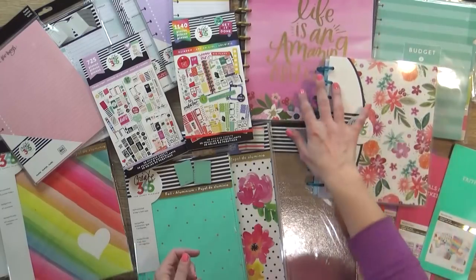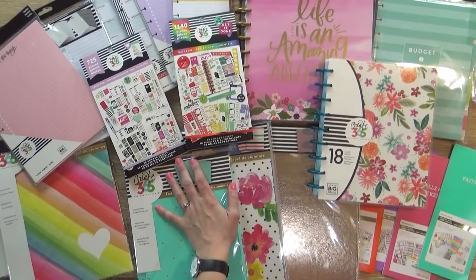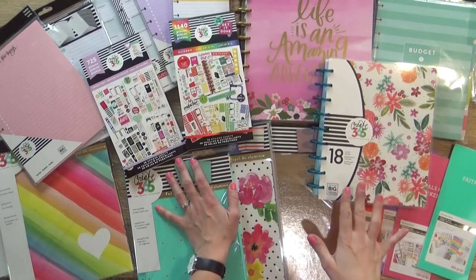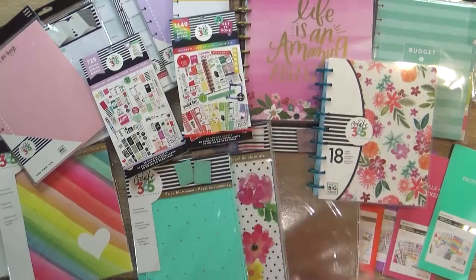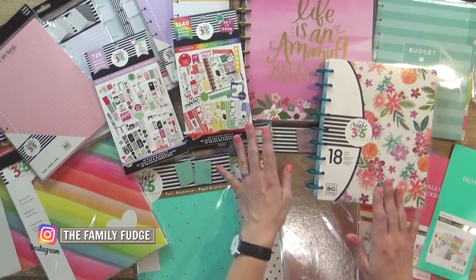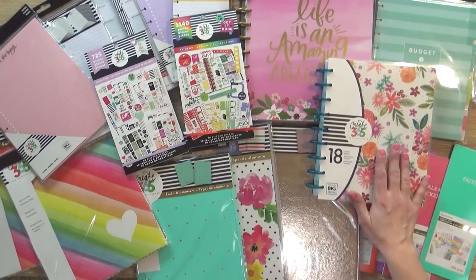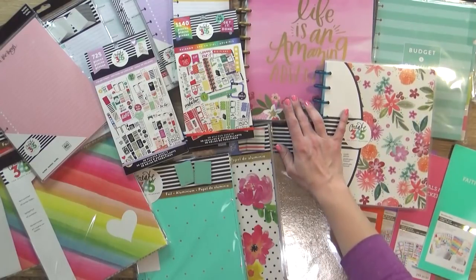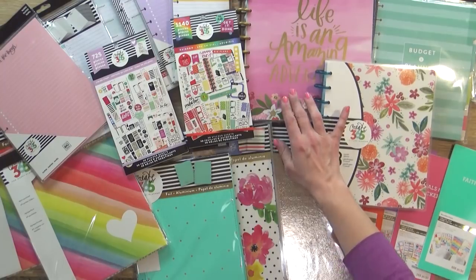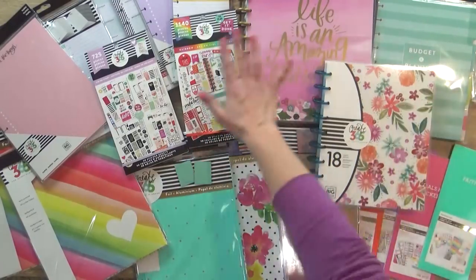Now I know you're probably saying, but Jen didn't you already buy a planner this year? Yes, technically I did buy one on Black Friday, but I didn't know it was actually an undated planner, which it turns out I don't really like. So before I used it I returned it and decided to get these today instead. Last year I ended up using two separate planners and I'm doing the same thing this year — one for all my YouTube stuff like video ideas, and the other for everyday life including my kids' schedule, budgeting, and meal planning.